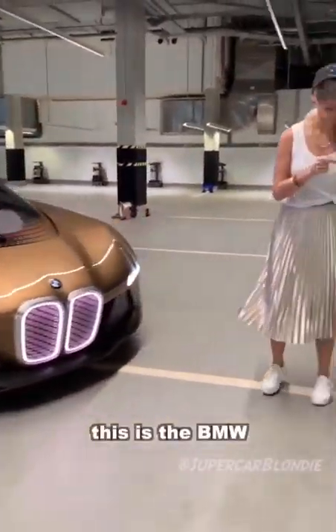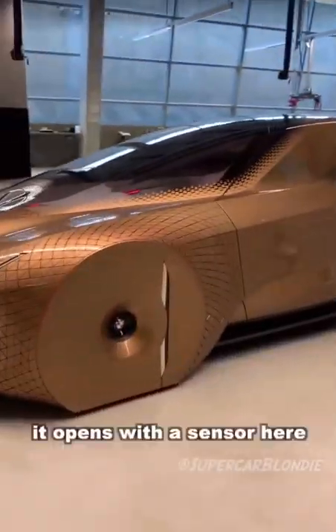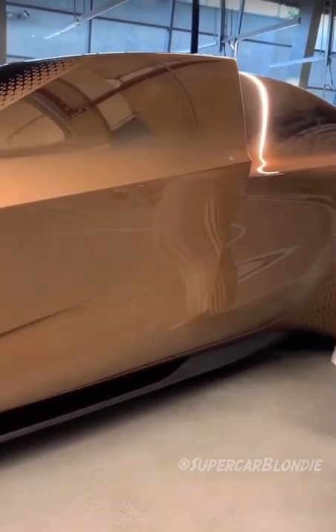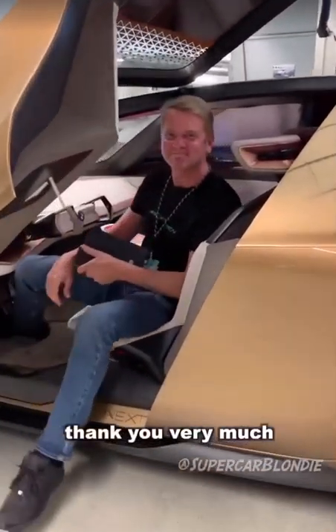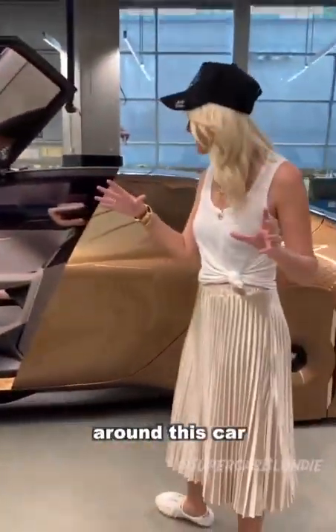This is the BMW Vision Next 100. I'm just going to show you around this car.